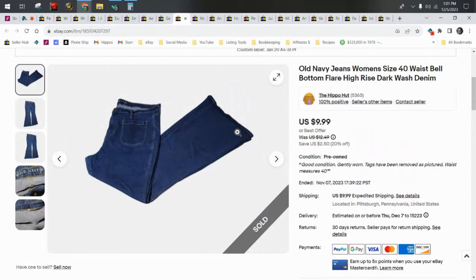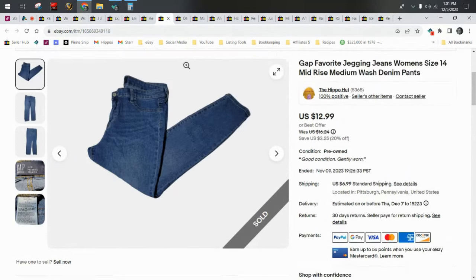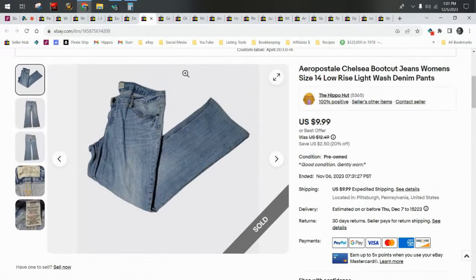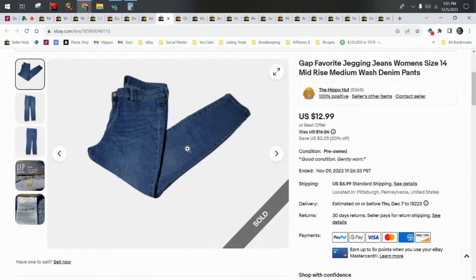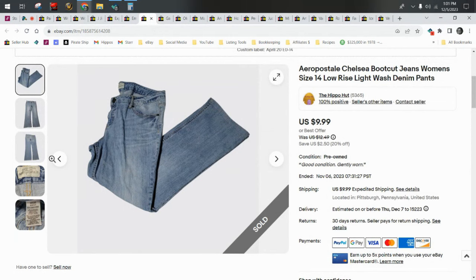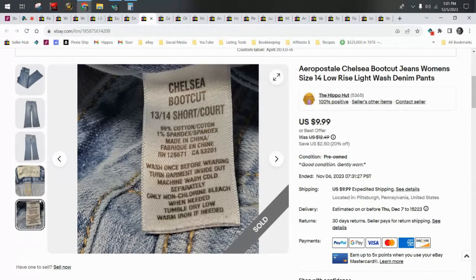Old Navy, Gap, American Eagle — those three are like my trifecta. I sell several pairs of Old Navy jeans a week, and several pairs of Gap and American Eagle every single week. Here's a pair of Aeropostale — it's a lower-end MAW brand, most people think it's poop, but I love to sell them. They move quick for me.